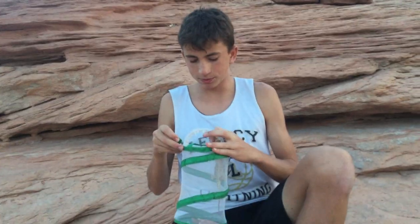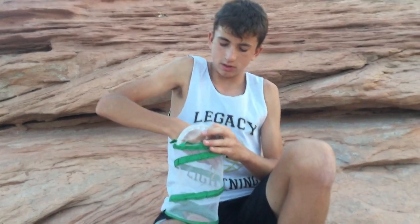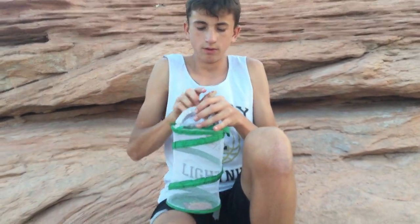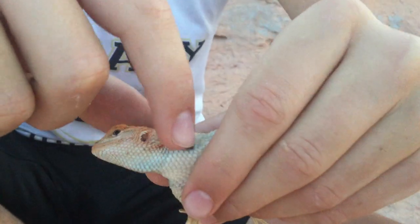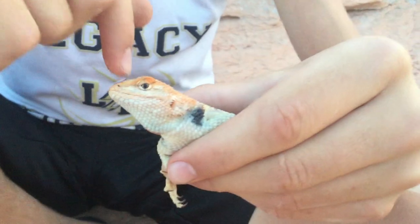First time I ever caught one and I was super pumped. This guy's strong, I'm just going to set it in right here. So these guys are called collared lizards because they have black on there, kind of around their neck.